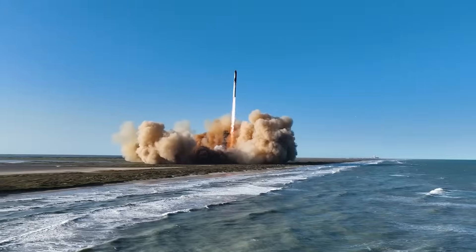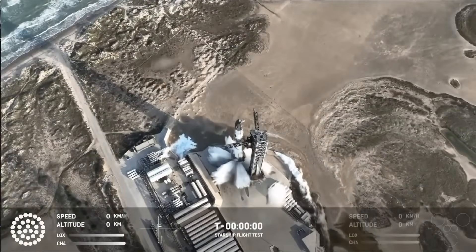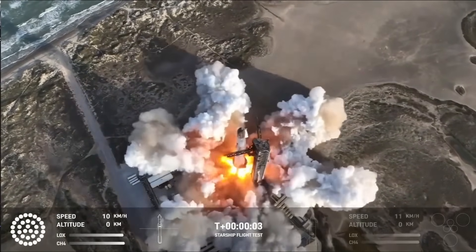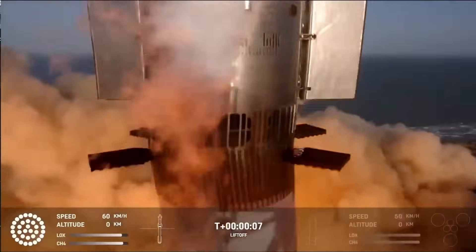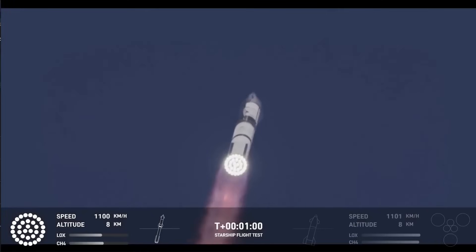Instead, acceleration alone keeps propellant at the bottom of the tanks. That means fewer parts, less weight, and lower risk. Starship's ascent profile also becomes more efficient. There's no coasting period, so aerodynamic drag is slightly reduced, and the guidance system has a smoother trajectory to manage. The upper stage gains a small but meaningful velocity increment at staging, improving its chances of achieving orbit even in marginal scenarios.